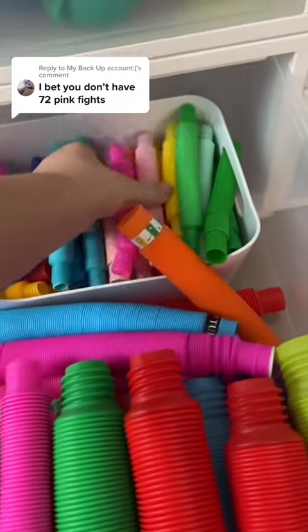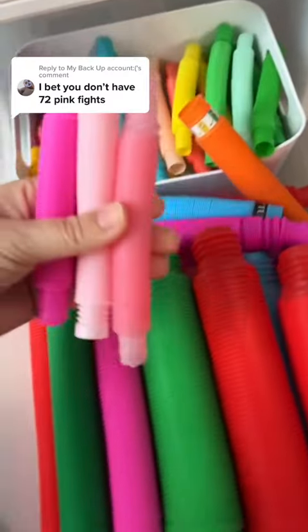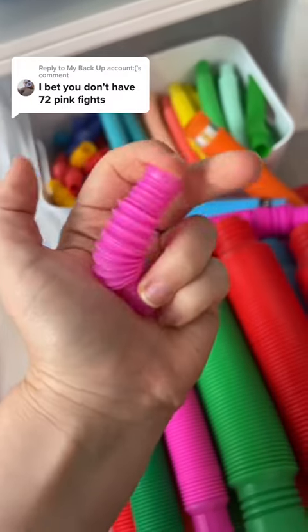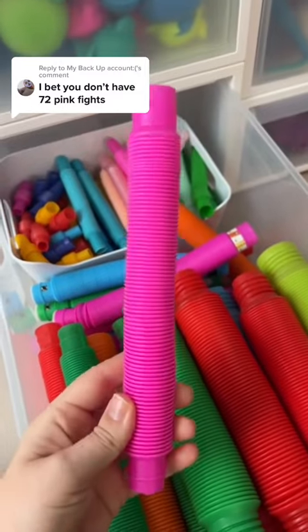For pop tubes I'll just count different colors so this will be 24 and 25. This one too for 26. This micro for 27, 28, 29.